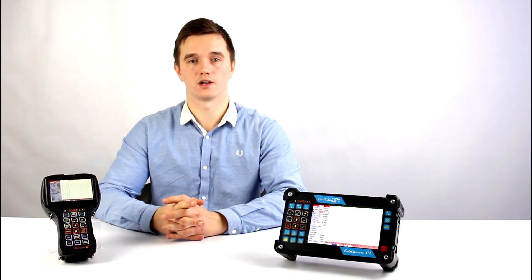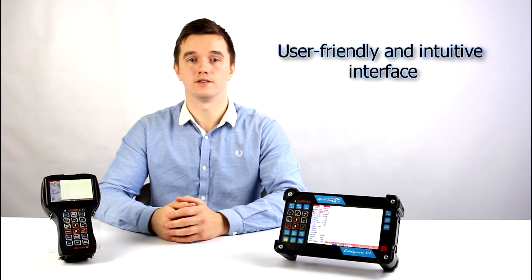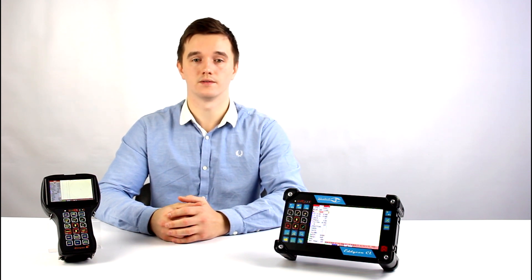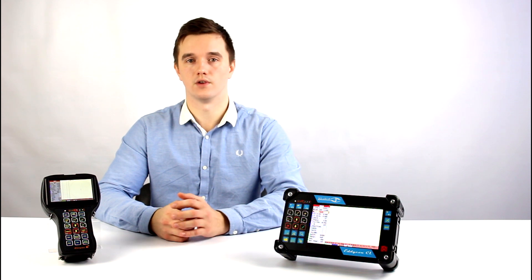Both devices are equipped with a solid IP case. They have a user-friendly and intuitive interface, easy to learn and not requiring an operator to be highly skilled. These flaw detectors are widely used in various industries and in transport.